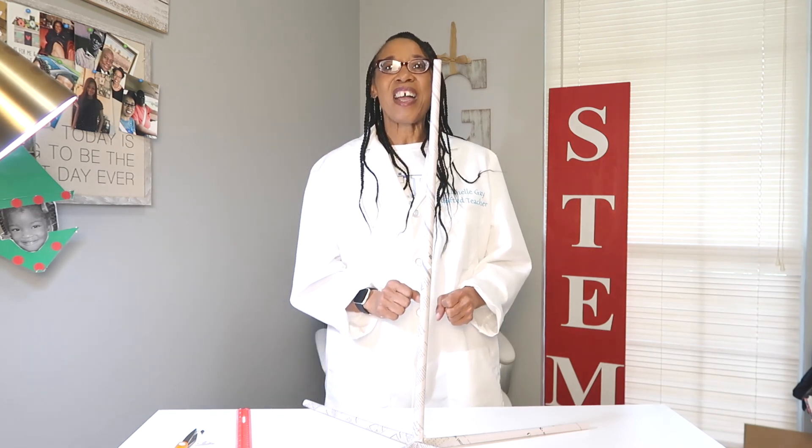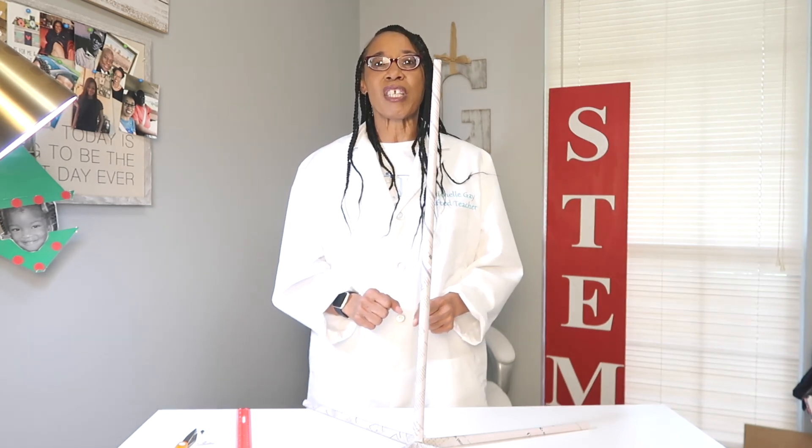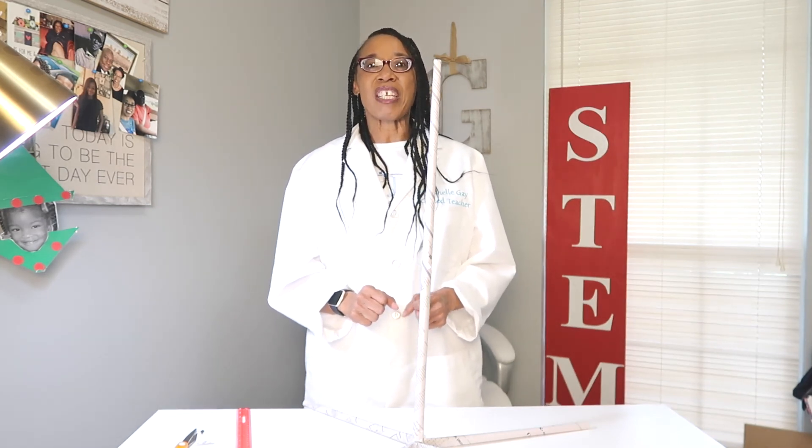Alright guys, I hope you enjoyed this STEM video and I will be sharing more of these with you in the upcoming videos.